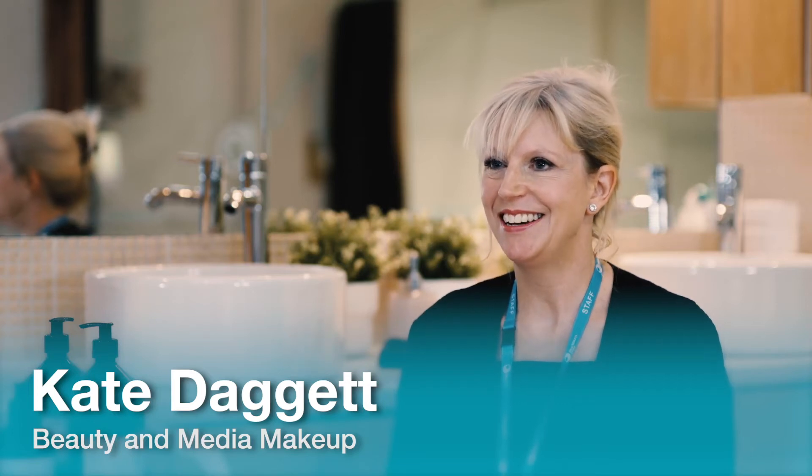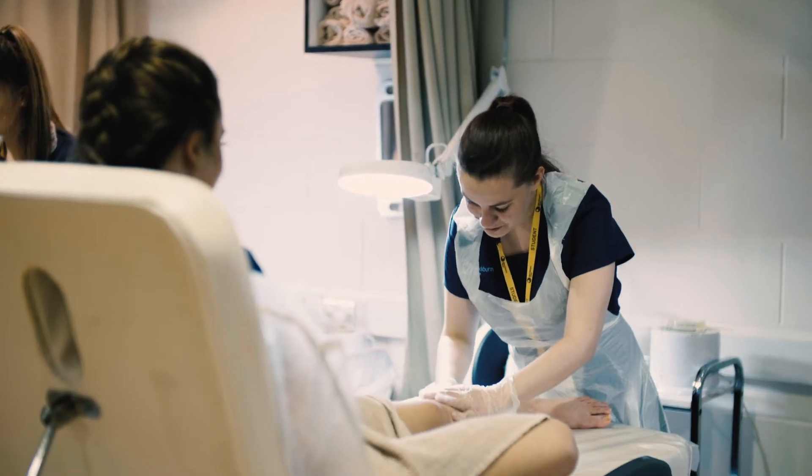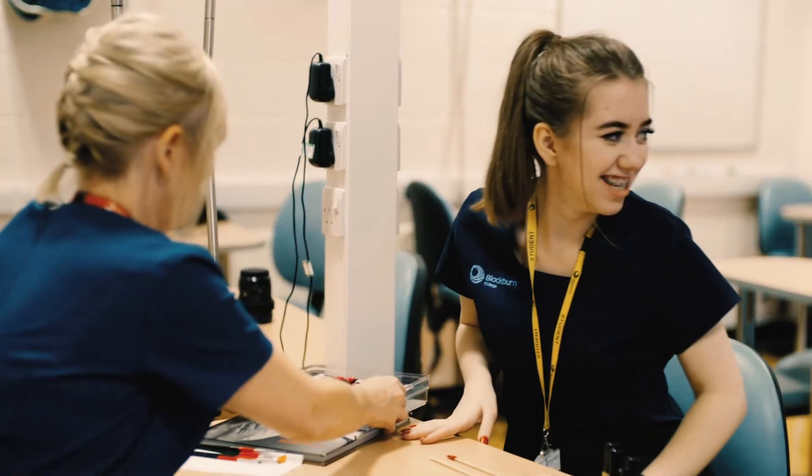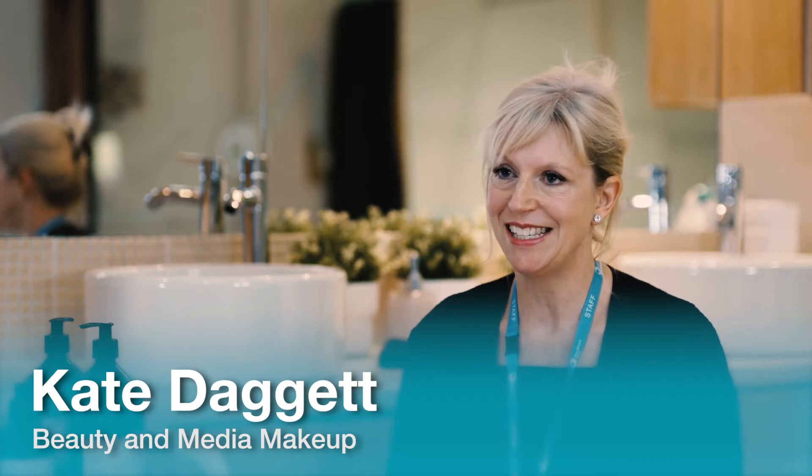Hi, my name is Kate Daggett and I teach beauty therapy and media makeup at Blackburn College. If you study beauty therapy at Blackburn College, you may start at level 1 or level 2 depending on your grades at GCSE.